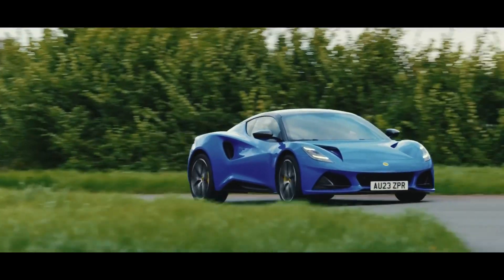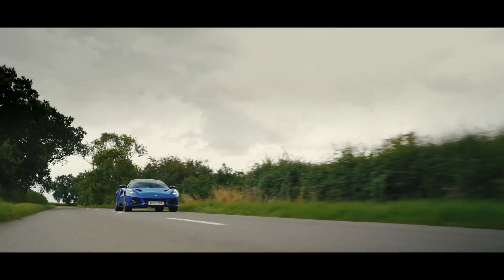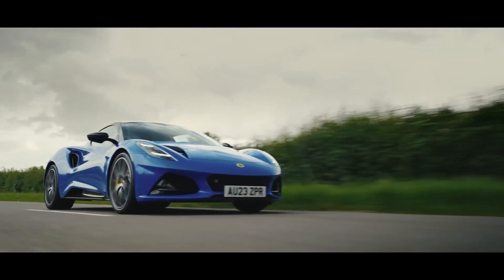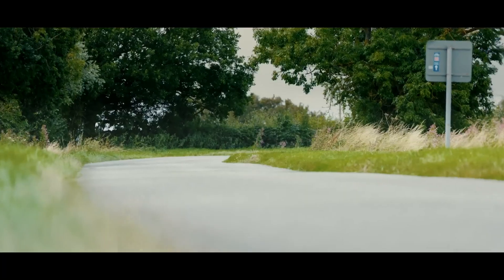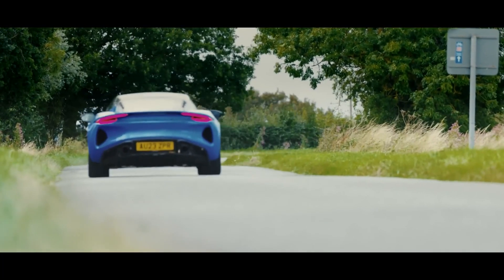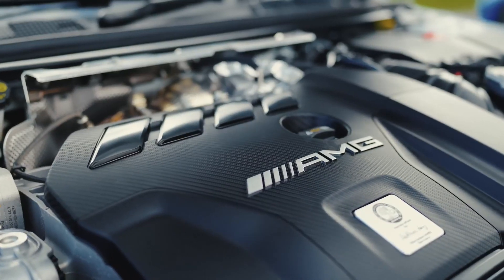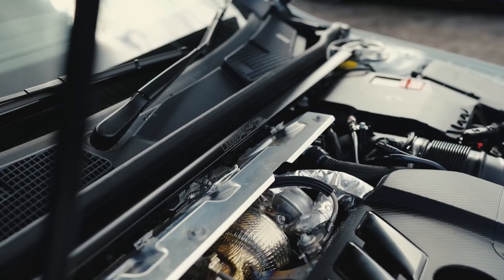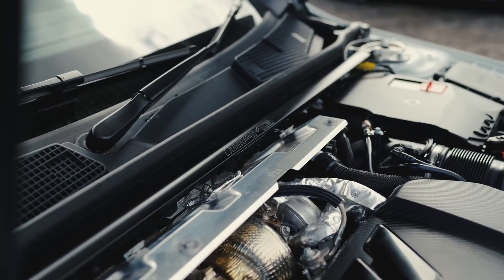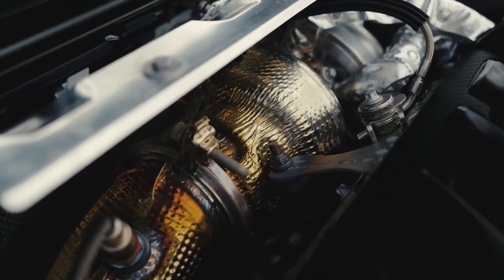Lotus says the engine will get a slight rework for the Amira's mid-engine configuration, as well as a unique software tune and Lotus-designed exhaust. The twin-scroll turbo design allows for minimum lag and faster spool-up. While Lotus and AMG claim the motor is good for up to 208 bhp per liter, the four-cylinder in the Amira is rated at just 365 horsepower and shares the same 310 pounds-foot of torque figure as the more expensive V6 Amira.